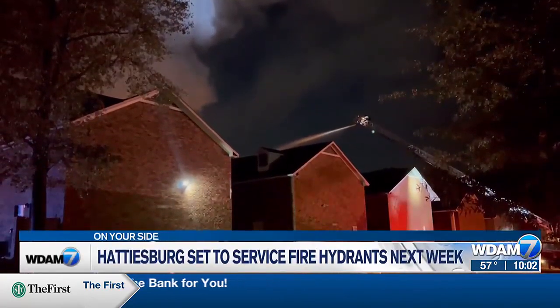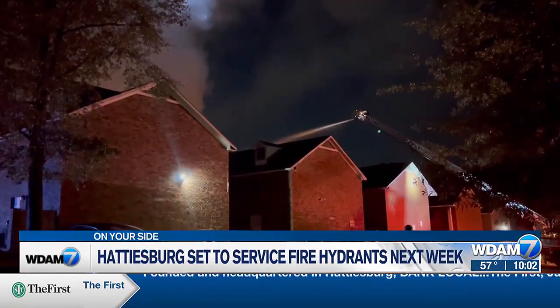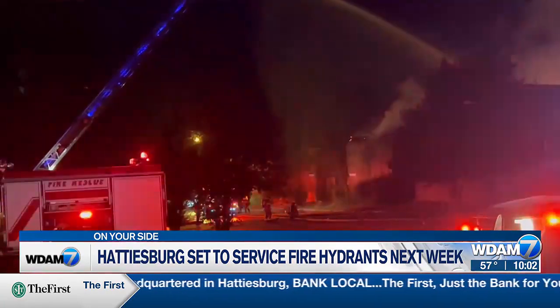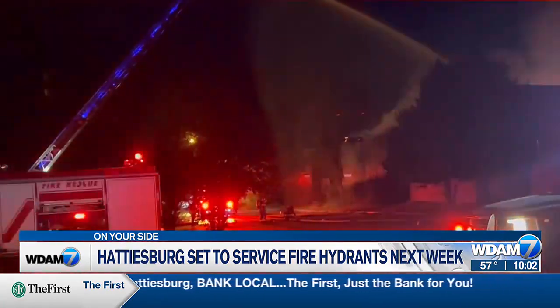When a fire breaks out, every second counts towards getting a family to safety. This is why the Hattiesburg Fire Department will be updating fire hydrants across the city. It's going to take us probably to the first of the year. We should be finished by the last week of December or the first week of January.